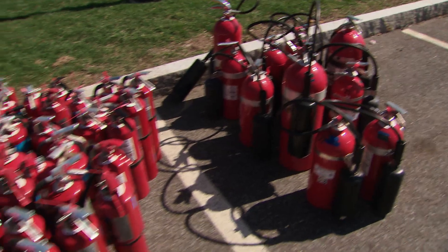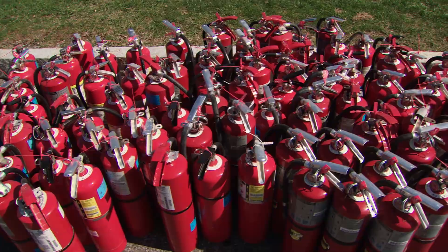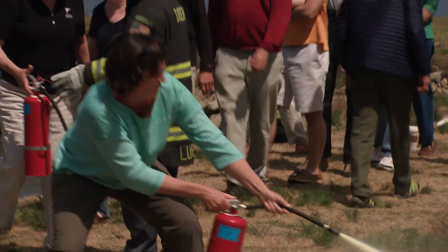How often should you have your fire extinguishers inspected? Every year. Your marina can do that for you, and there are companies that will come out and do it as well. But you as a boat owner should inspect your extinguishers every single season.